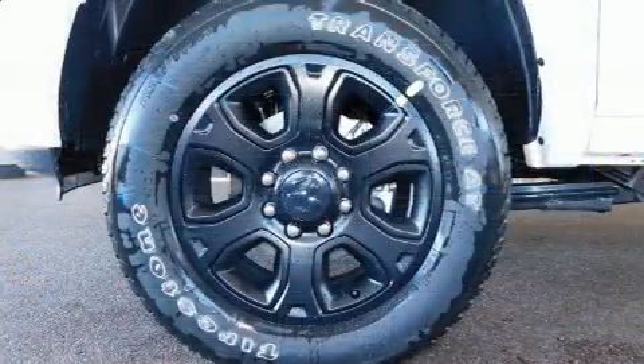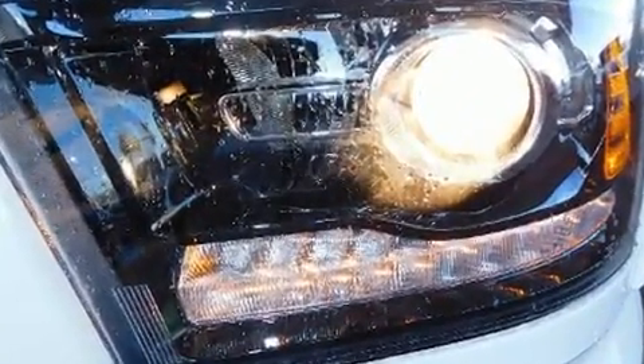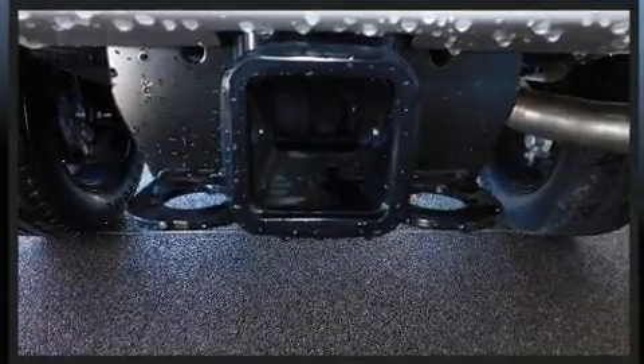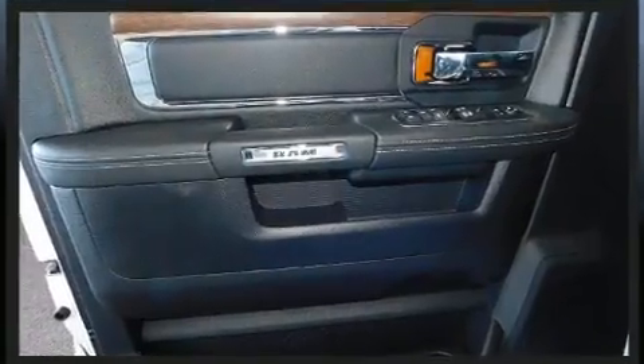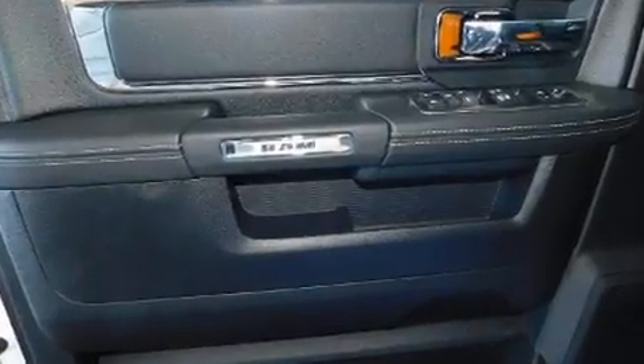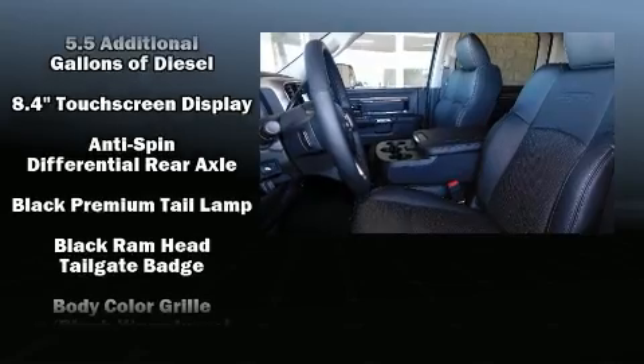Top features include front dual zone air conditioning, a power seat, front fog lights, rain sensing wipers, adjustable pedals, and voice activated navigation. Audio features include an AM FM radio, steering wheel mounted audio controls, and 10 speakers providing excellent sound throughout the cabin.